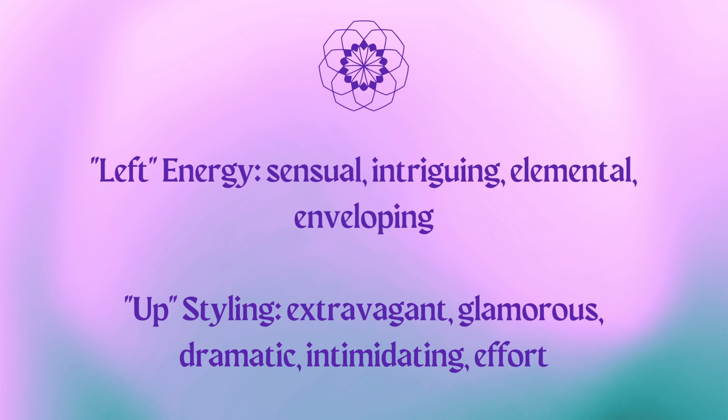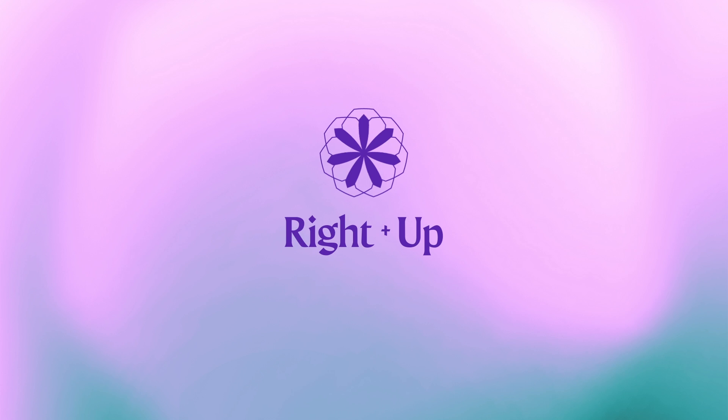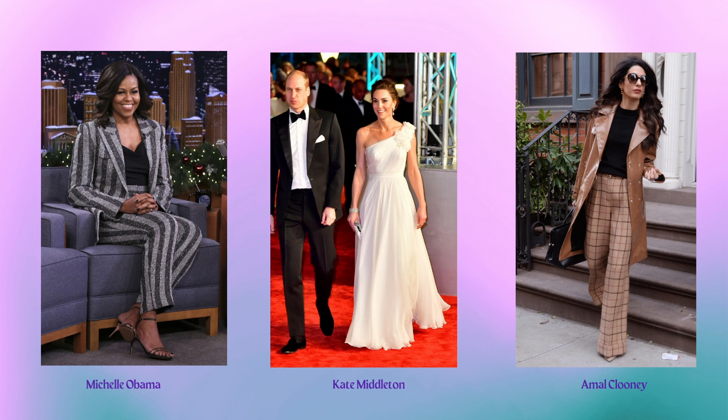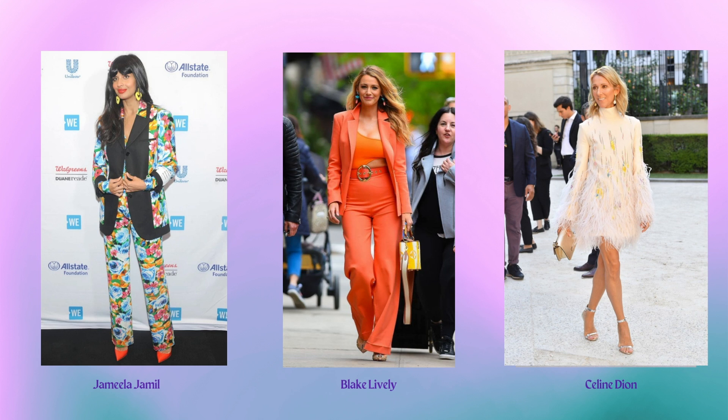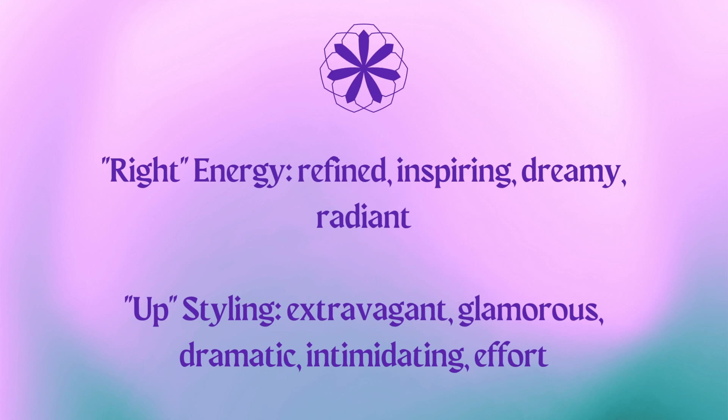Now we'll look at the right-up essence, which shares the up essence but through a right lens. We have Michelle Obama, Kate Middleton, Amal Clooney, Lupita Nyong'o, Priyanka Chopra, Elle Fanning, Jameela Jamil, Blake Lively, and Celine Dion. These are very different women, but they're united by the rightness — this refined, inspiring, radiant, dreamy energy — and a very glamorous, extravagant, high-effort style that I call up essence.